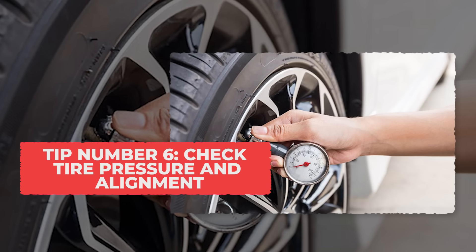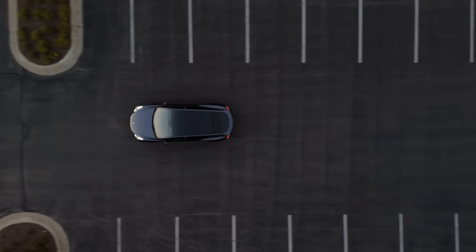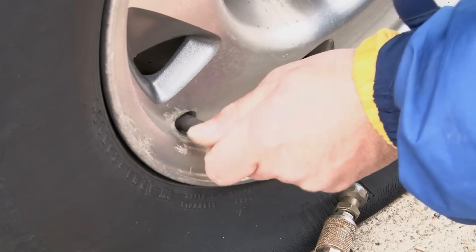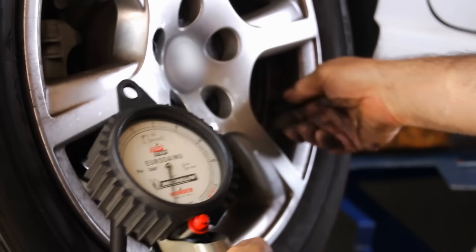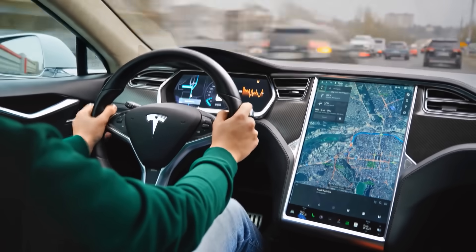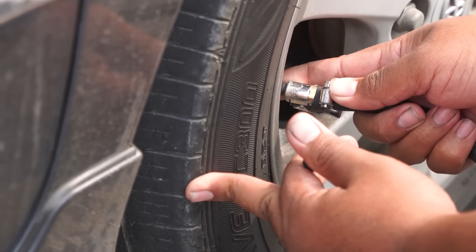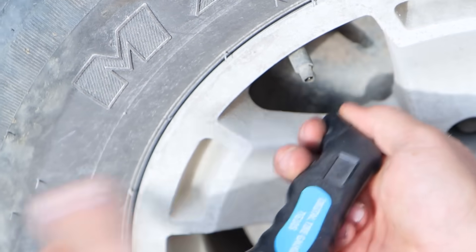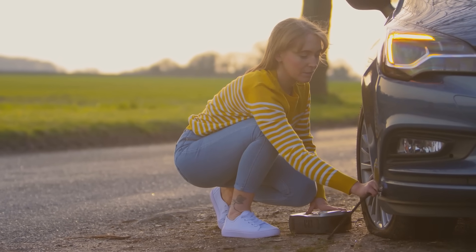Tip 6: Check Tire Pressure and Alignment. Low tire pressure quietly eats away at your EV's range and battery health. When your tires are even a little soft, they create more rolling resistance, which means your motor has to work harder just to keep the car moving. That extra effort drains your battery faster and makes you charge more often, which shortens battery life over time. Check your tire pressure once a month, especially when the weather changes — cold air can make tires lose pressure overnight. Even being 5 psi too low can cost you up to 10% of your range. Keep a small tire gauge in your glove box or use the pressure display on your dashboard.